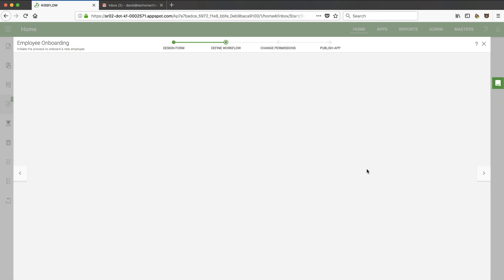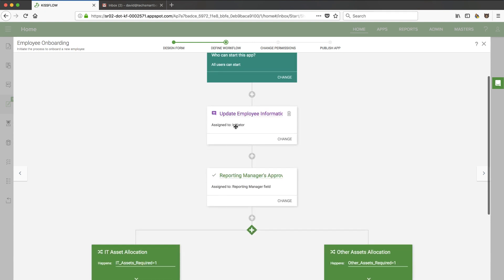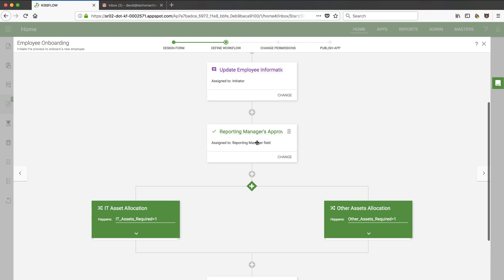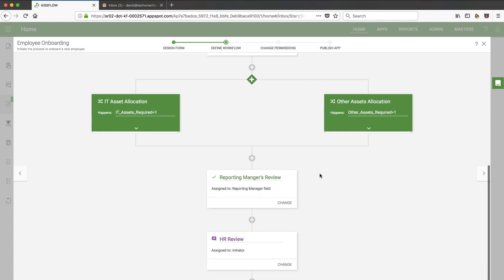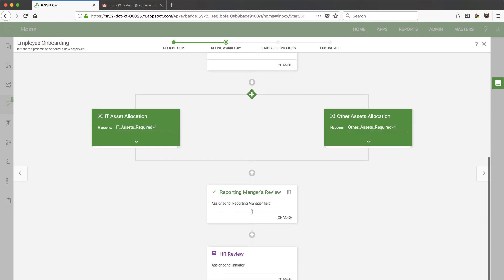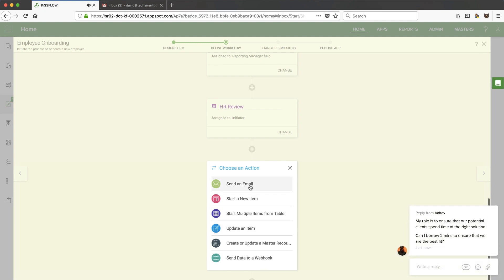Let's go ahead and look at the workflow. It looks like any user can start this app, then it assigns to the initiator to update employee information, then there's an assignment to the reporting manager. The reporting manager can do some asset allocation — ordering a phone or computer, things like that — and then it comes down to HR review. Let's click on adding a new item and see what options we have. We can add approval tasks, parallel branches — very nice — input tasks, go-to steps, send an email, start a new item. Pretty robust workflow.